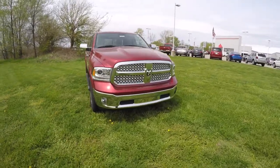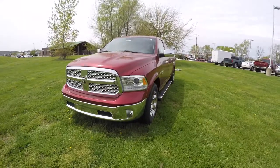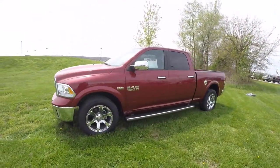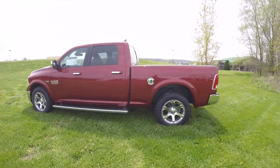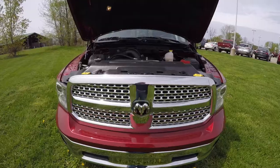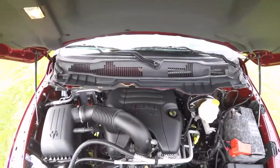Today we're going to take a quick walk around look at this brand new 2015 Ram 1500 Crew Cab. This is a Laramie, painted Deep Cherry Red Crystal Pearl Coat with a black perforated leather interior. It is four-wheel drive, powered by a 5.7 liter Hemi V8 engine with an eight-speed automatic transmission.